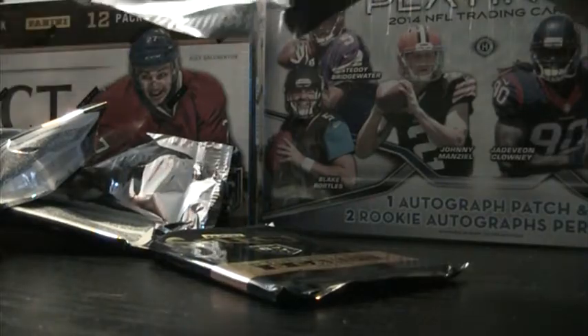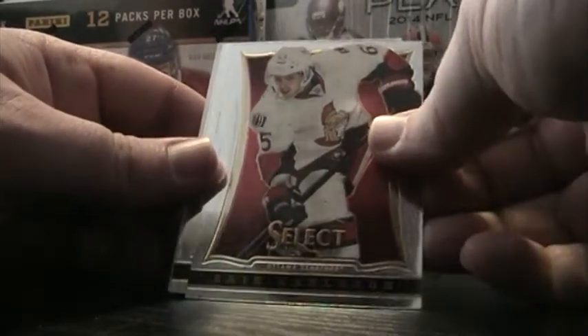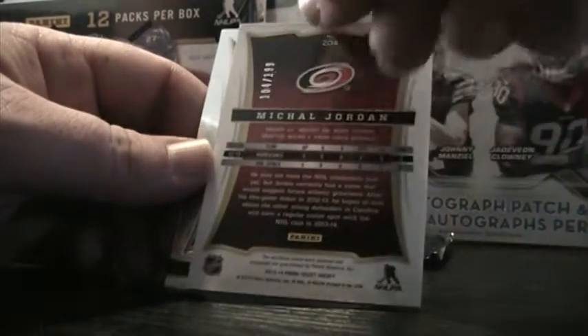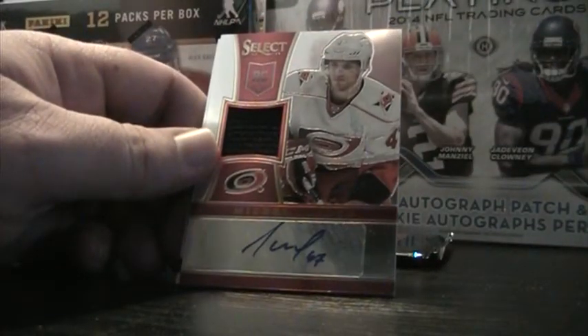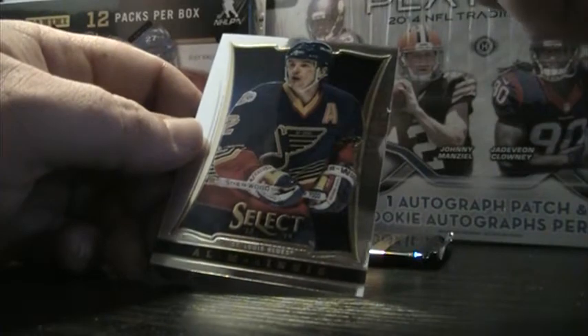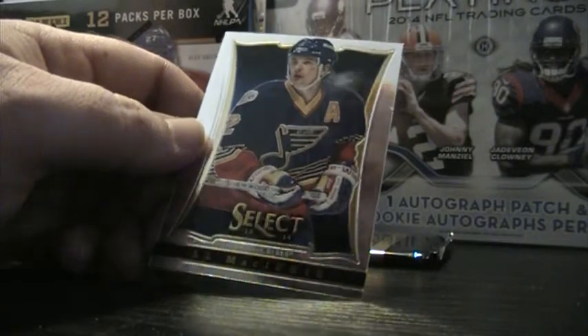Two packs left, card lovers. Should be looking at one auto — I think we got it right here. David Backes, Eric Carlson, Shea Weber. Mika Kiprusoff. And Michael Jordan — and no, that is not the basketball player. That is Michael Jordan of the Carolina Hurricanes. Pretty cool little patch, numbered 104 out of 199. Al MacInnis.